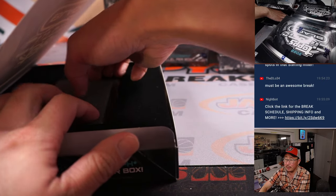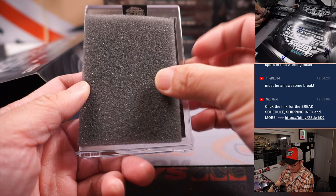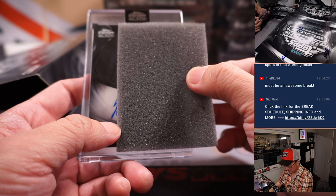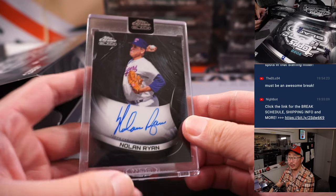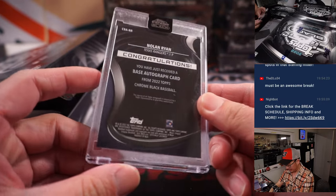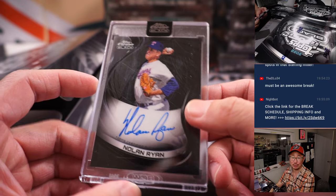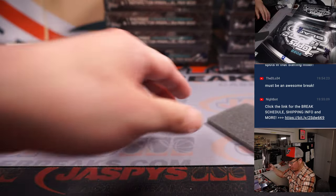And the encased card is going to be — wow — Nolan Ryan! It's a sharp-looking, sharp design here. That goes to Walter and the Rangers. Nice start.